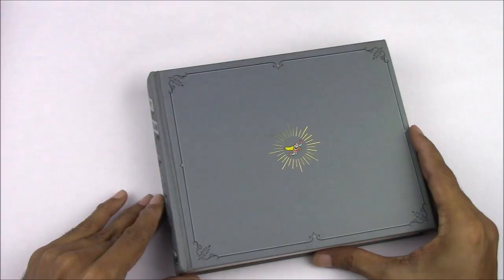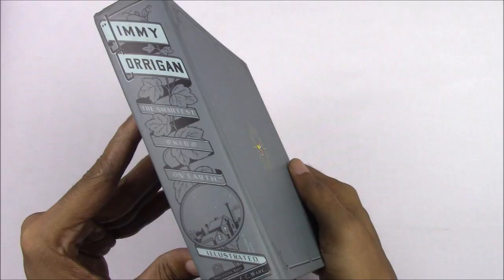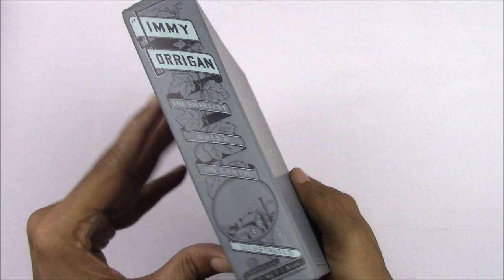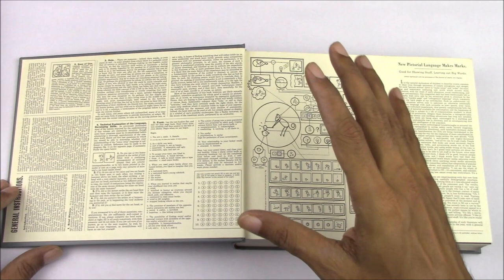Like many hardcovers, this comes with a dust jacket and endpapers. By removing the dust jacket, we get a look at the elegant and simple design of the book. Right at the center you will see the superhero icon that is so recurrent through the book. The spine is stylized but all in color, and the back is plain except for the border.